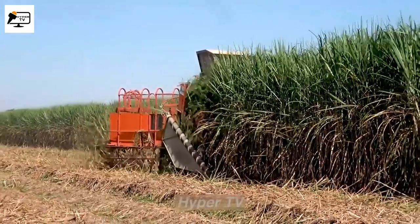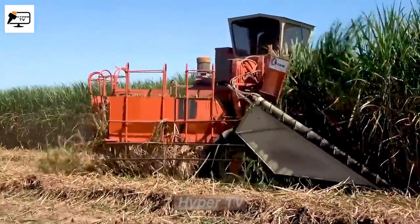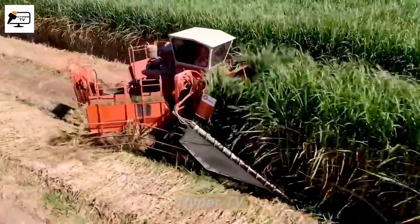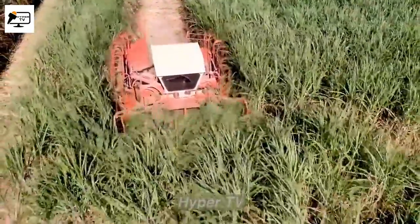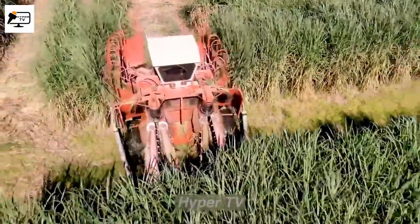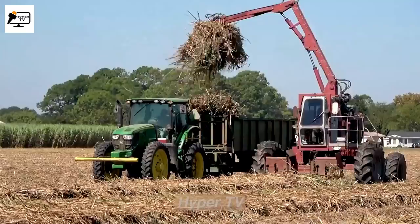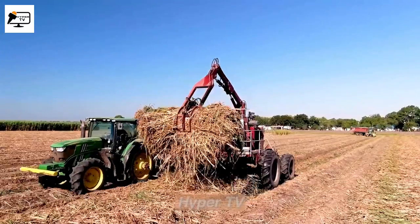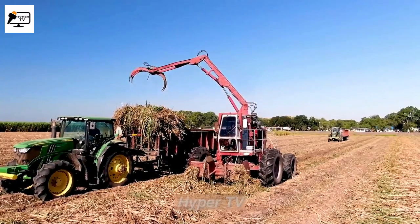The Lacane Harvester, a sugar cane harvesting machine manufactured by the French company Lensseed Machines Bull, utilizes a unique rotary cutting mechanism with blades rotating around the central axis to cut through the sugar cane stalks. The cane stalks are then separated from the leaves through a roller. The Lacane Harvester can cut sugar cane at a speed of 5 to 10 kilometers per hour, with a production rate of 60 to 100 tons per hour, though actual rates may vary depending on field conditions.